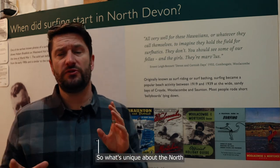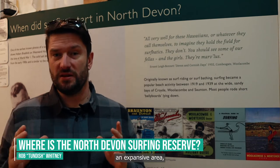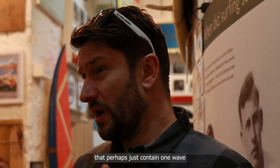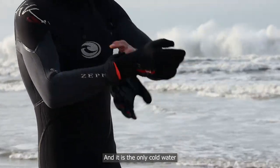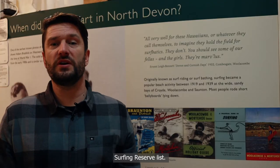What's unique about the North Devon World Surfing Reserve is that it covers an expansive area, unlike some of the others that perhaps just contain one wave. Ours contains numerous waves, and it is the only cold water surf spot on the World Surfing Reserve list.